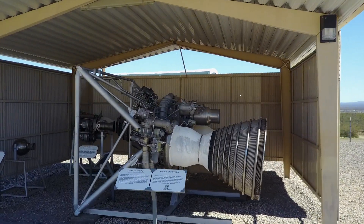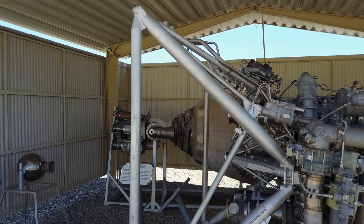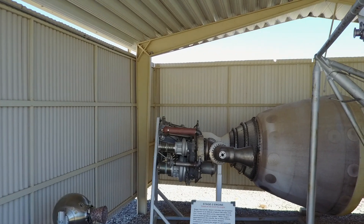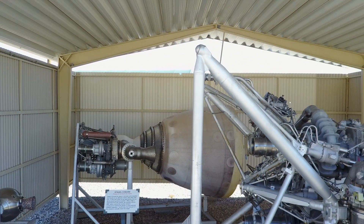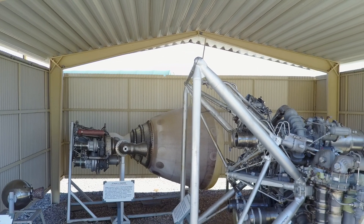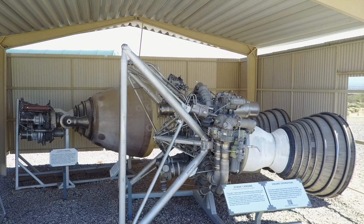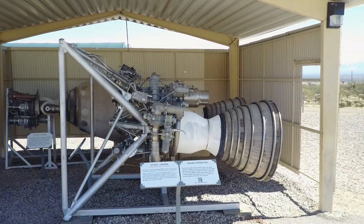Here are the engines. This is stage one right here — it has the equivalent power of two 747s running at full throttle. There's stage two right behind; it has 100,000 pounds of thrust. Stage one uses fuel at just a prodigious rate, about 1,600 pounds of fuel per second. It operates for two and a half minutes and then it's done.